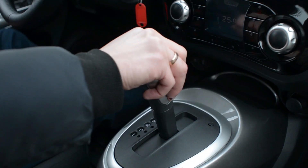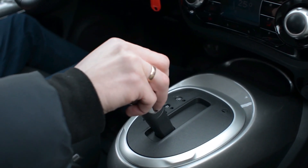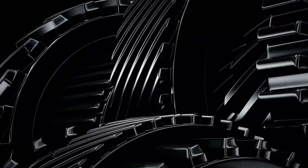Electrical vehicles do not have multi-speed transmissions. They use a single-speed gear, except for the Porsche Taycan, an all-wheel drive car with two-speed transmission only in the rear wheels.